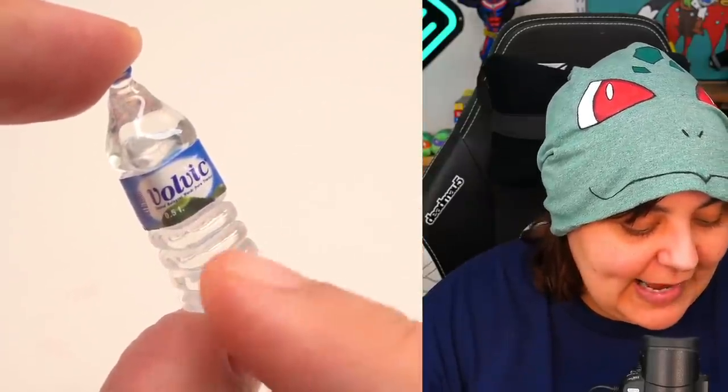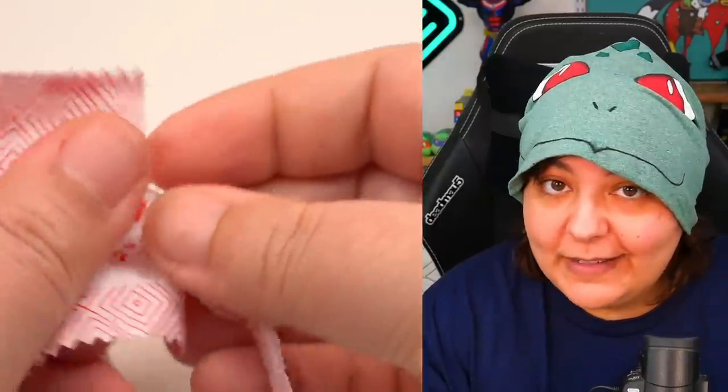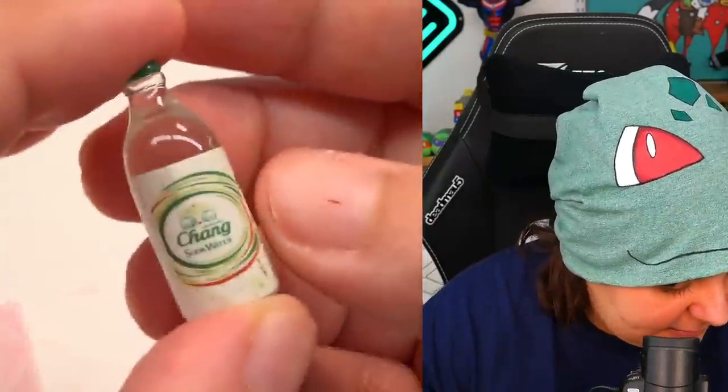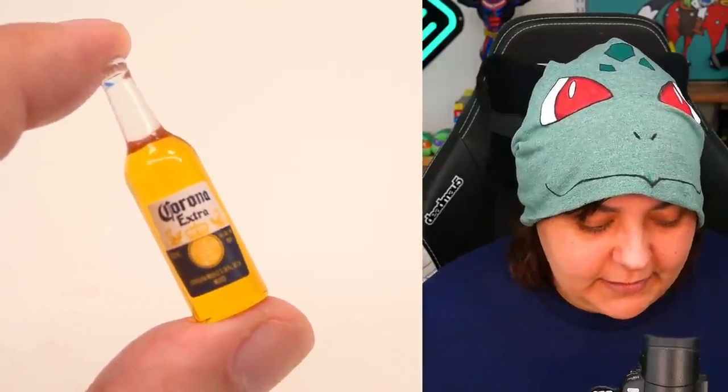Water bottle — Volvic. In the previous video, I had no idea what Volvic was, and so many of you in the comments let me know that this is a very popular water bottle brand in Europe. So that is always fun to find out. And the soda water. These are pretty good — very close to scale. Some of them not so much, like this one is slightly on the bigger side, but we can handle that. At least they're 360, they're a full rounded figure.